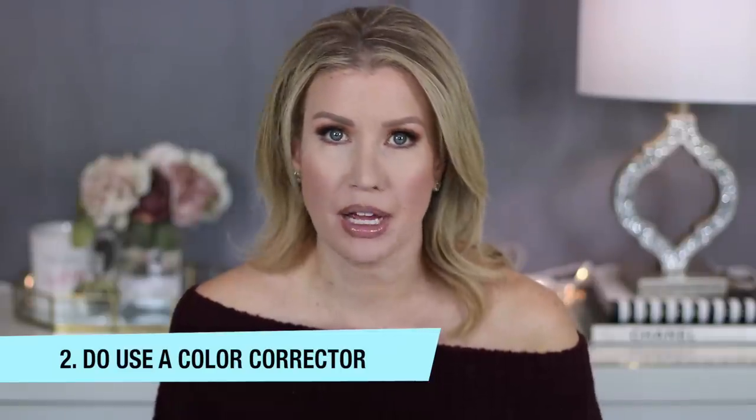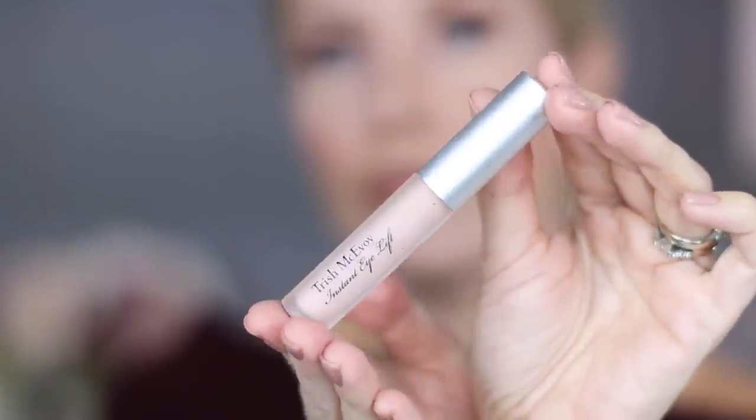Do use a color corrector before applying concealer. I've stressed many times the importance of using a color-correcting product to help neutralize purple tones underneath the eye. I really love this Instant Eye Lift from Trish McAvoy — it has peptides, hyaluronic acid, and vitamin E. I've also spoken a lot about the ColourScience Total Eye, which I love, but this one is a little more affordable and just as effective.